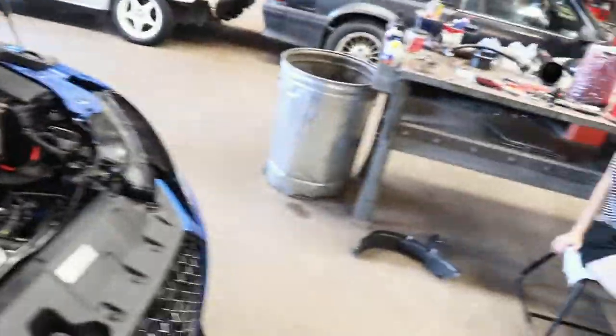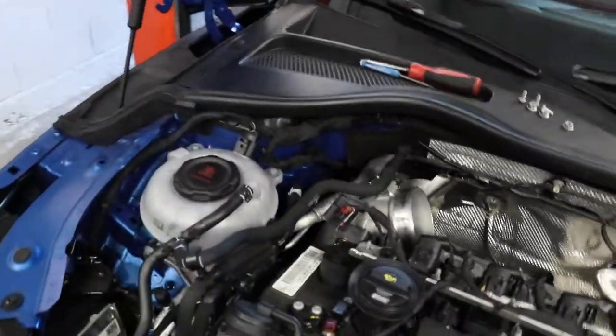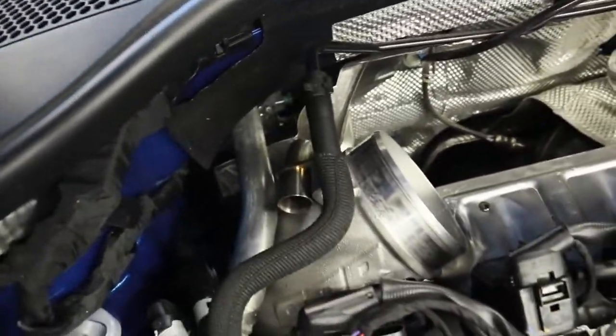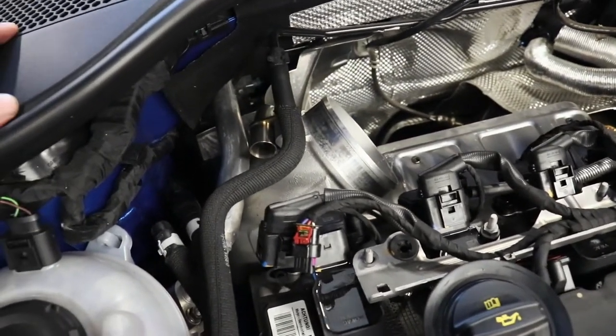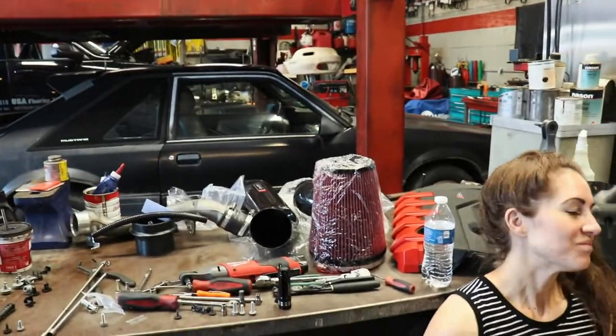Gonna grab a snack because we need to go get some blue Loctite for the bolt — it would have been nice if APR supplied it considering it's required for installation, but they didn't. So we gotta run out and get some. Hopefully we're on the home stretch once we get this thing tight on the turbo — everything else should start to fall together. Look at all the stuff that had to come out of the car just to put an intake and inlet in. Way too tight to work on these newer cars.